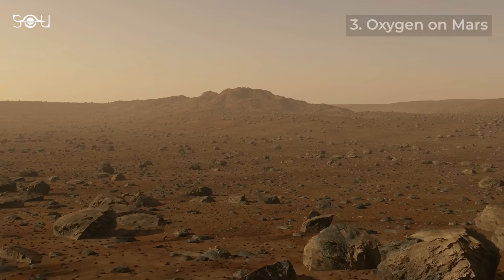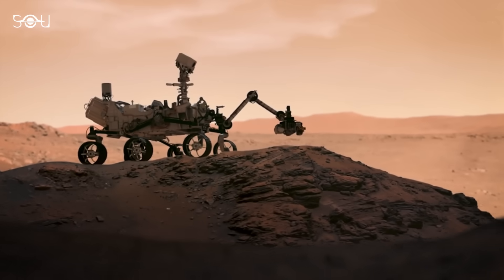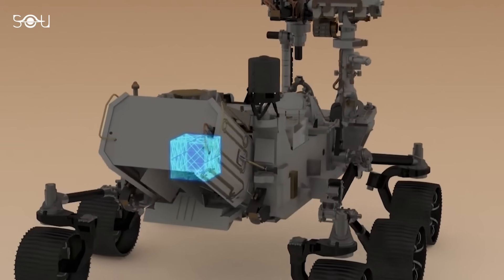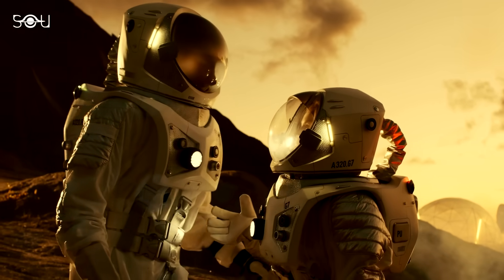The third milestone is creating in-situ oxygen on the Red Planet. Perseverance has been conducting an innovative experiment with its MOXIE instrument, which produces oxygen from the Martian atmosphere. It's a crucial step for supporting future human missions to Mars.